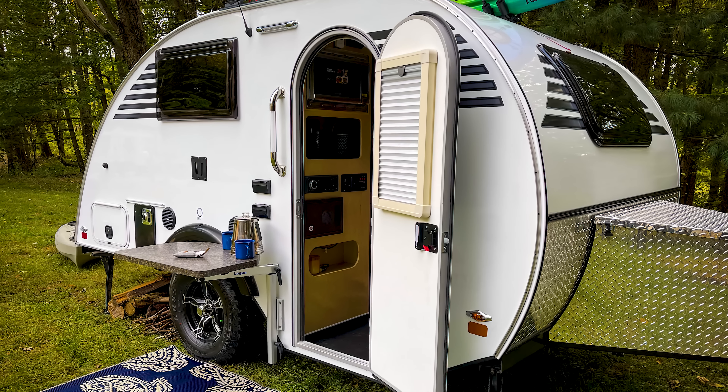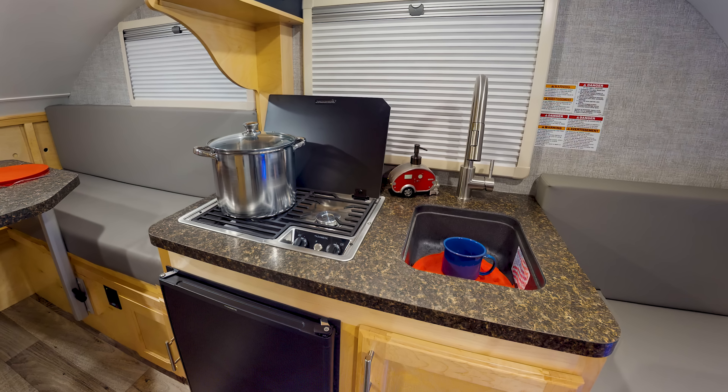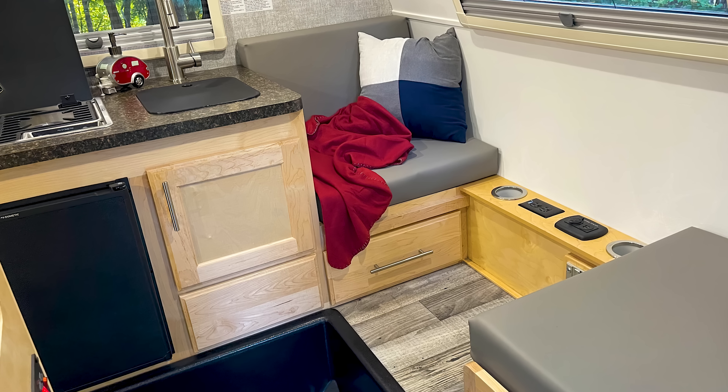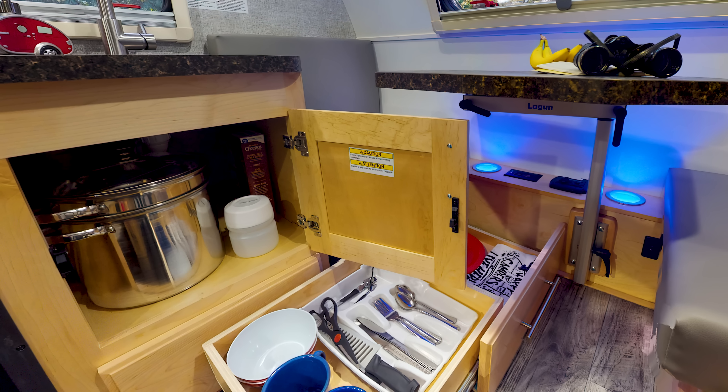Upon entering the side entranceway, you are immediately met with the kitchen block across the way. It comes equipped with a dual-burner stove, a sink, a nearly 4-gallon fridge, and a full-height media console. As is typical for most trailers, cupboards and shelving are abundant under, over, and around the kitchen area for dry foods, cutlery, and dishes.